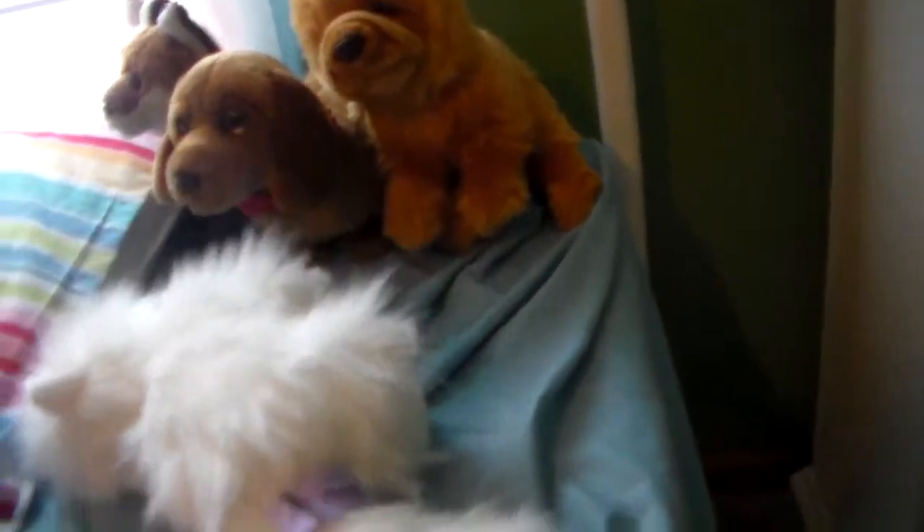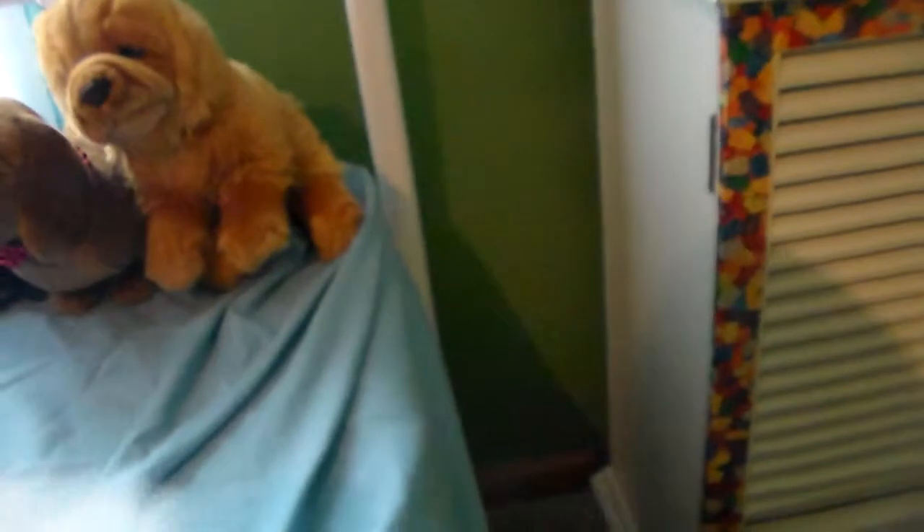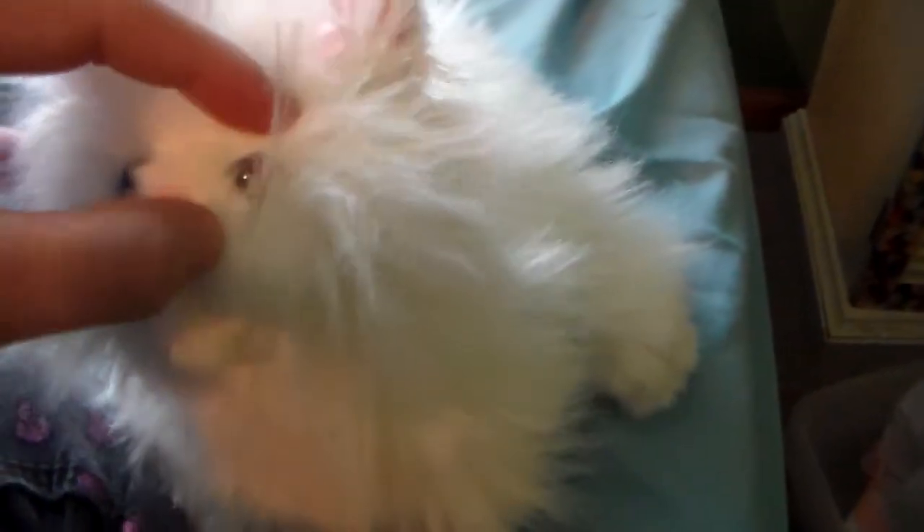At first I only saw the tail and thought it might be a Signature, so I grabbed it — but it's the Webkinz version. It was so soft and in really good condition, except for the face. Look at that face — it's like squished, you can't see the eyes. You might have to brush it out, and the whiskers are kind of all over the place.